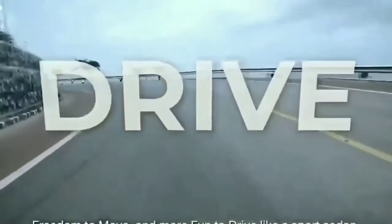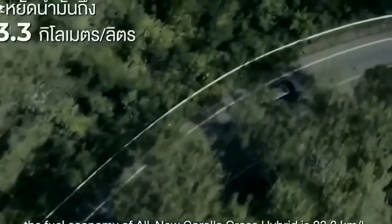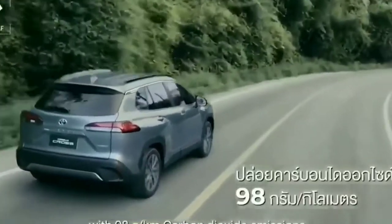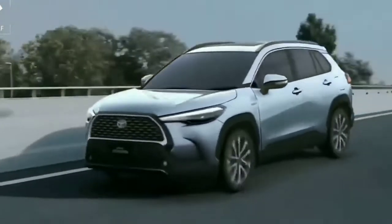The vehicle is available with a 2.5-litre naturally aspirated petrol engine. The engine comes paired with a CVT gearbox, delivering combined power output suitable for urban and daily driving demands.